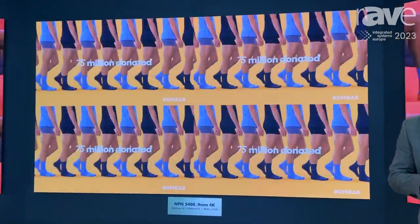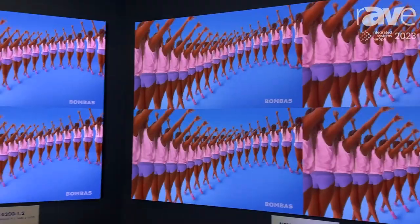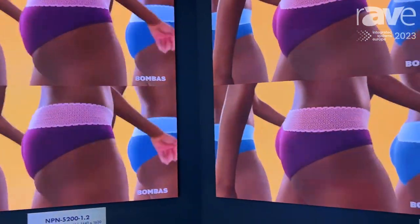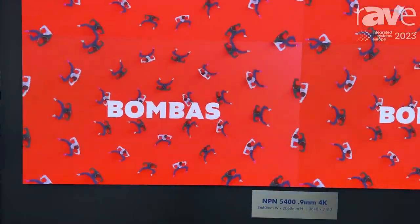So fun fact, Dektronix is very famous for our outdoor products. We have very robust, reliable outdoor products, but we also have industry-leading indoor products as well. So today we're featuring our 1.2mm and our 0.9mm in 4K resolution.